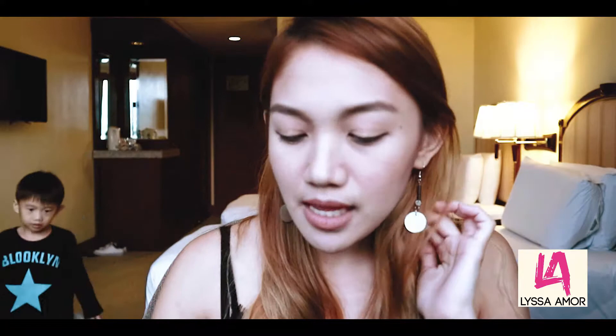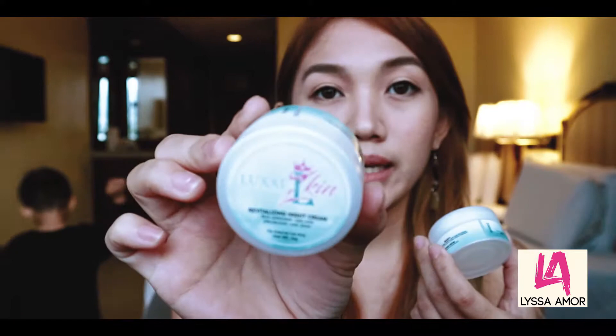So that's it for the toner. Next, there are two creams in the kit — the night cream and the sunblock gel. Let me open this.